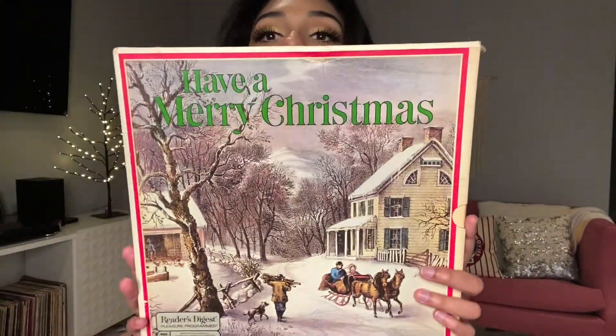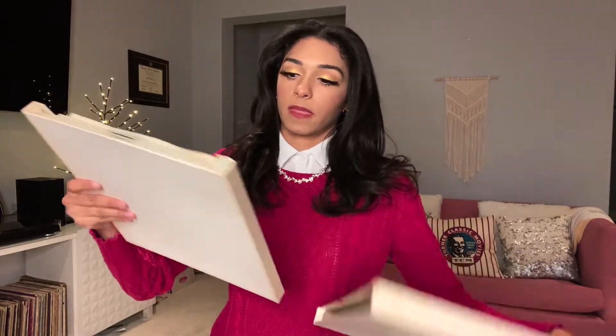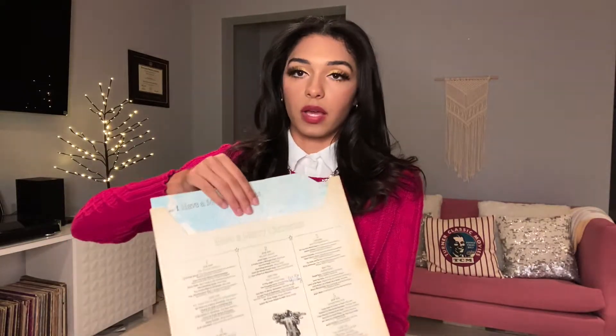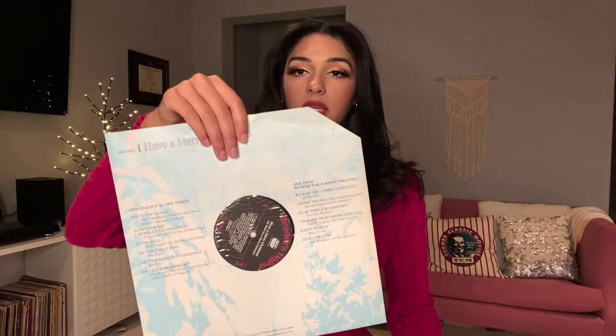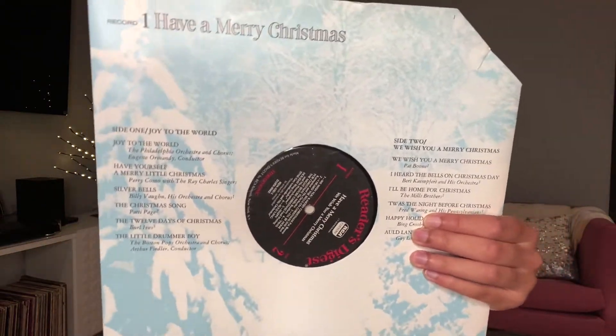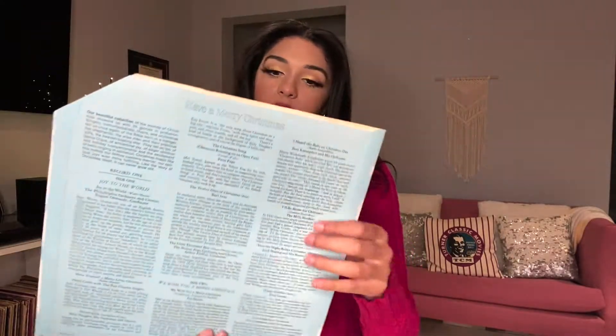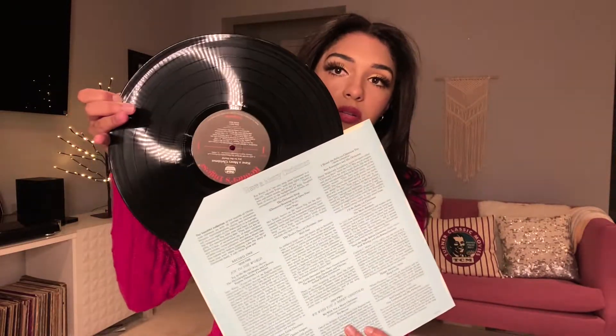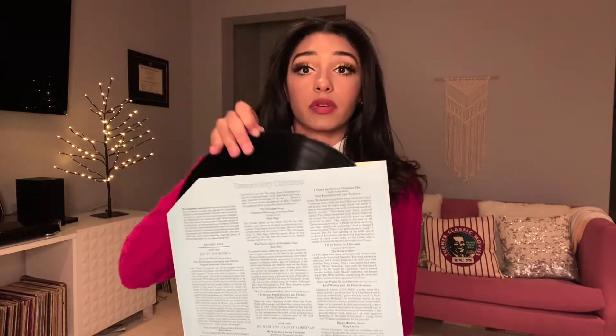It has a beautiful cover — look at that, there's a little spine, isn't that cool? If we open it up, we've got five records total and there are some cool songs on here with some well-known singers. We've got a lot of Bing Crosby, Burl Ives, Patti Page, Eddie Fisher — it's a pretty good collection. The individual record jacket has snowy trees on the front and a history of each song on the back, which is pretty cool. The record looks like it's in decent shape, not a lot of scratches.